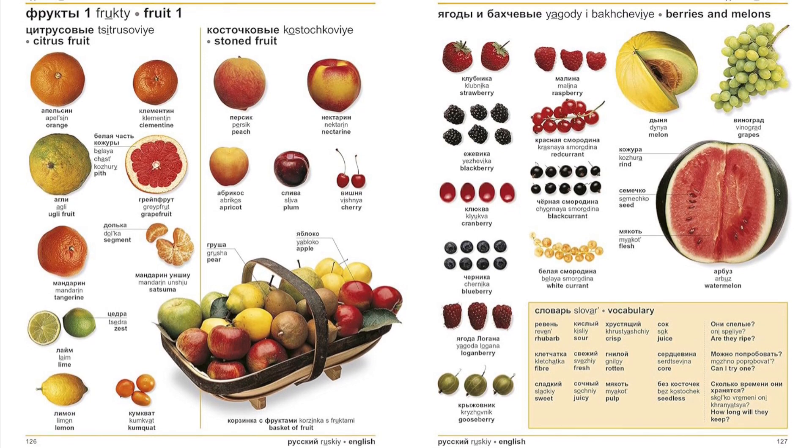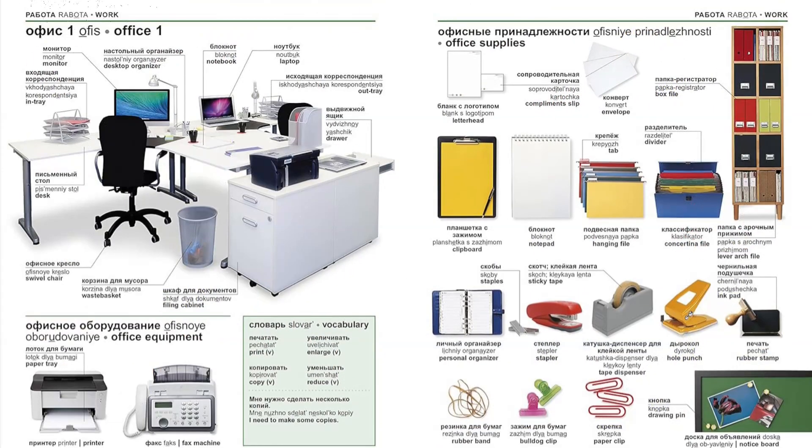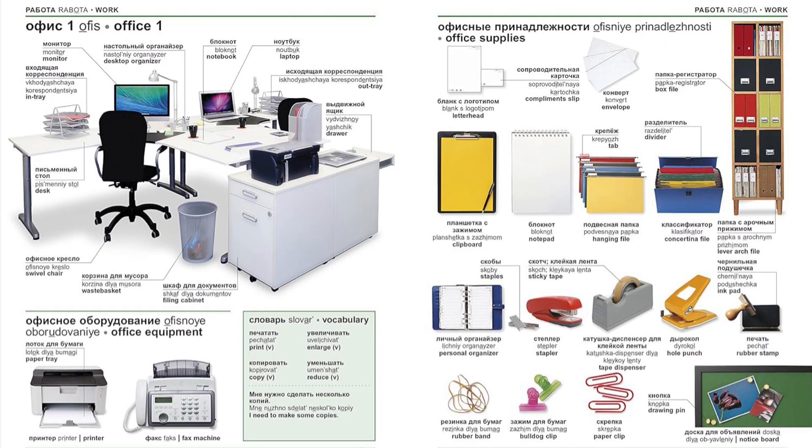Updated to reflect recent changes in technology and clothing, don't forget to take this on your next trip. Find the link below and buy the book now.